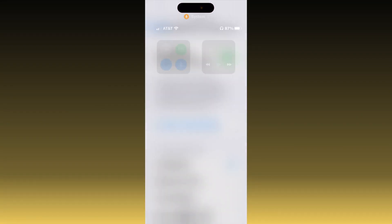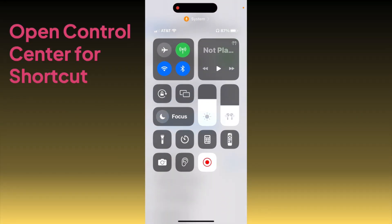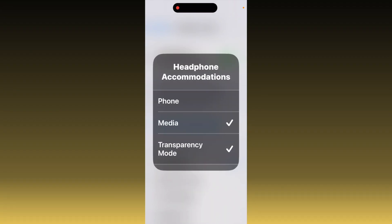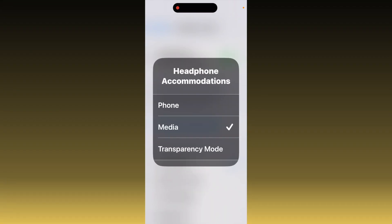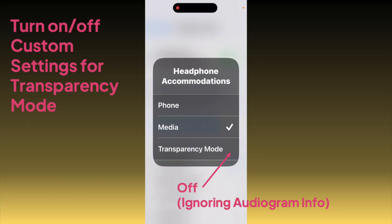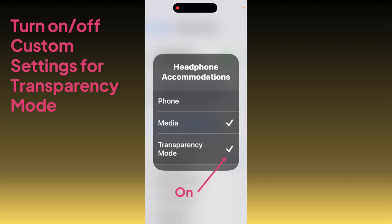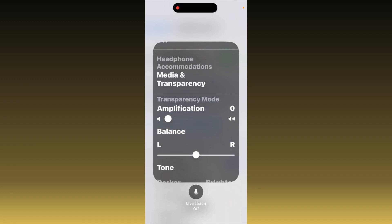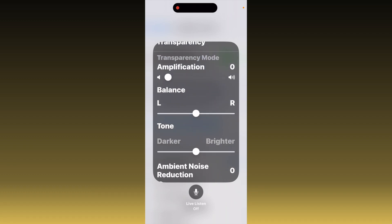If you want a shortcut, swipe from the upper right to get to the Control Center and tap the ear icon. If you select Headphone Accommodations, you can toggle Transparency on and off. If it's not on, the iPhone will ignore your audiogram data. But if you enable Headphone Accommodations in Transparency Mode, you'll get those modifications. And the cool thing is, this is also a shortcut to all of your Transparency Mode controls — you don't have to go through Settings.